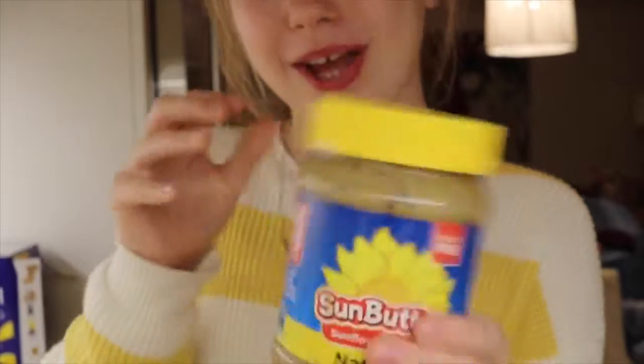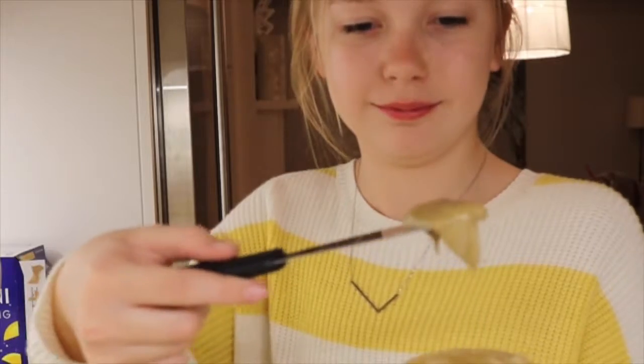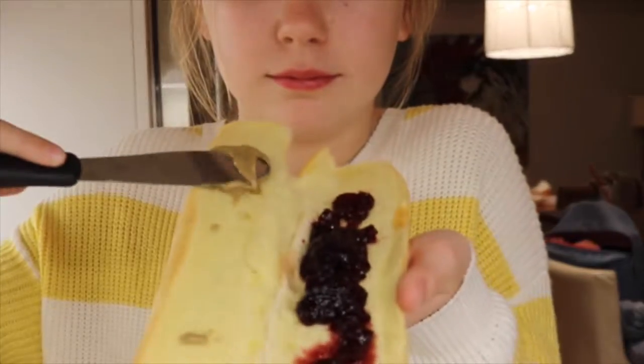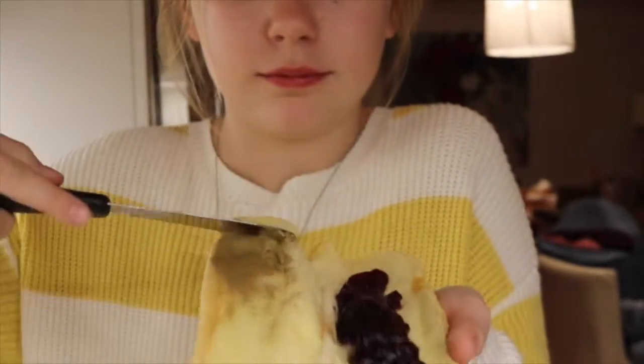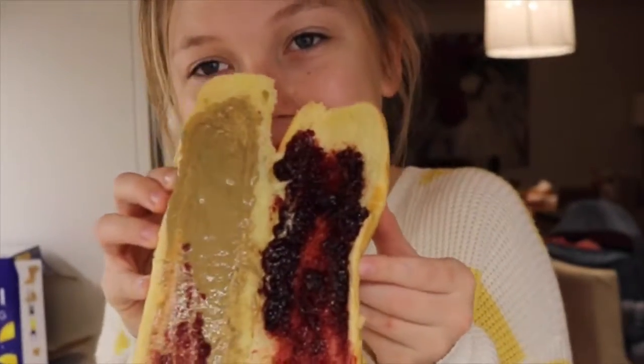Now let's apply our fake peanut butter — insert beauty guru music. Oh my gosh, I think our sandwich is done. Let's close it up.